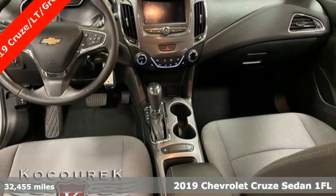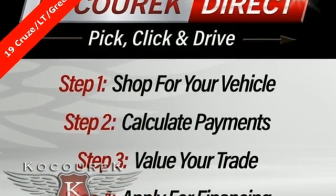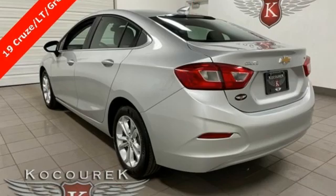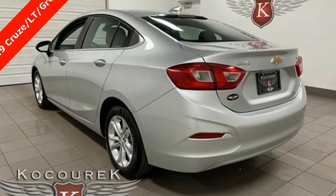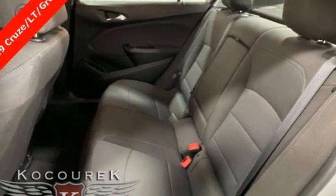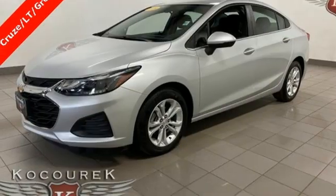It comes nicely equipped with features you'll love: Bluetooth streaming audio, Chevrolet 4G LTE Wi-Fi hotspot, manual tilting steering column, remote engine start, manual telescoping steering column, and an intercooled turbo inline four-cylinder engine.